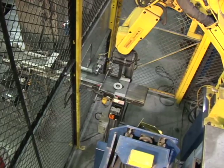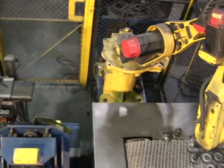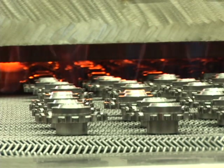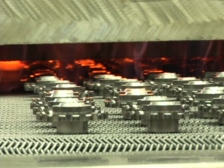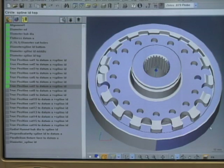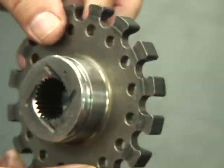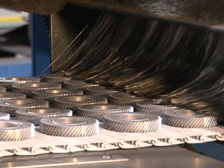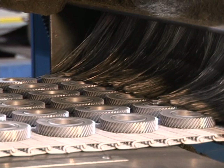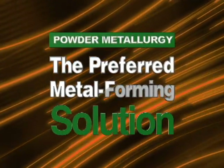PM's obvious benefits — decreased energy consumption through fewer manufacturing steps, reduced waste through improved material utilization and scrap reclamation, longer product life through increased component reliability, cost competitiveness that encourages domestic part production — all contribute to sustainable manufacturing, making powder metallurgy the preferred metal forming solution for the 21st century.